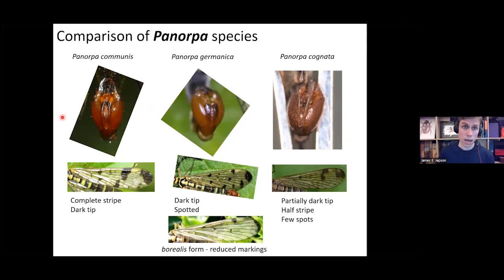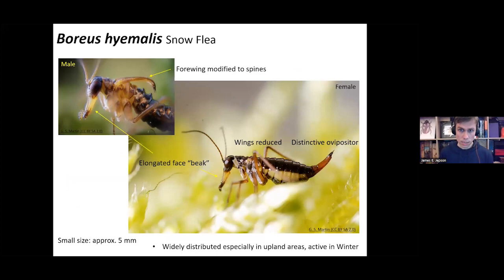At the moment, the best way to identify scorpion flies is to use the male genital capsules. The last insect is the snow flea Boreus hyemalis — quite a distinctive-looking insect with nothing else that looks like it. In the male, the forewings have been reduced to spines. You've got the elongated face which all Mecoptera have. In females, the wings are very reduced and barely visible, but there is a distinct ovipositor. They have quite long legs, are about 5 mm long, found in upland areas associated with moss, and active in winter — sometimes seen running across snow in moorland.